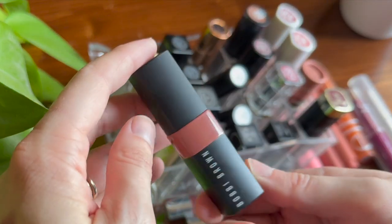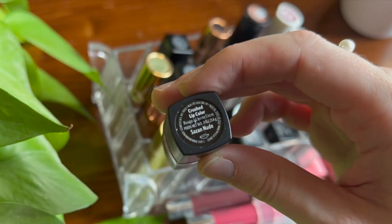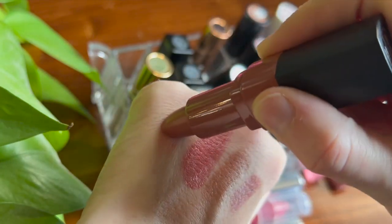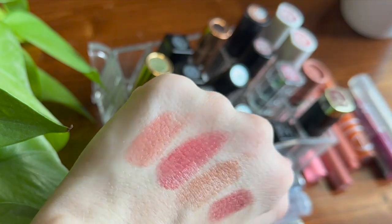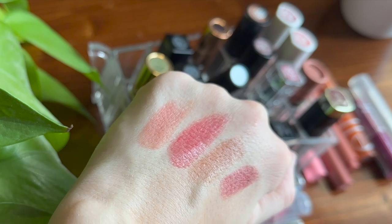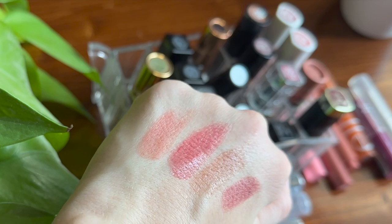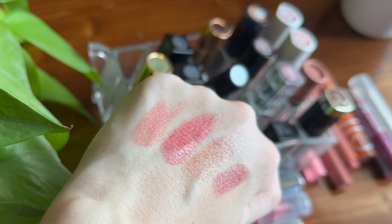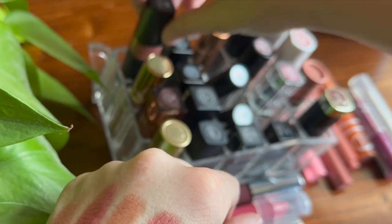I have one Bobbi Brown lipstick currently — the shade Sazon Nude in the Crushed Lip Color. I really enjoy this. Like the Merit, I like a sheer lipstick and that's exactly what this is. It's very nude but has a bit more peachiness compared to the Merit. It's lightweight and very easy to wear. In the past I was against lipsticks because they felt thick and goopy, but these types of sheer formulas are my very favorite.